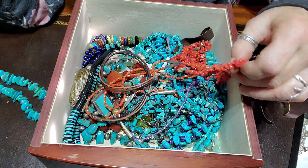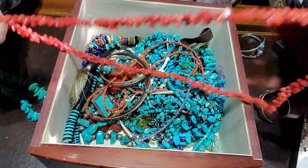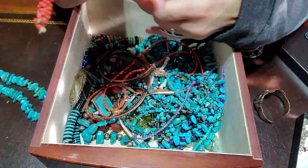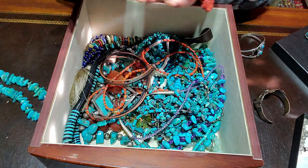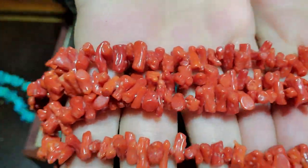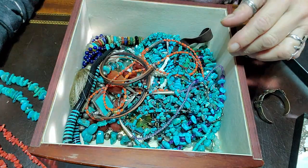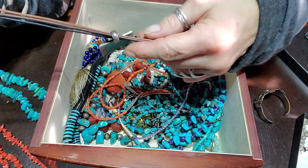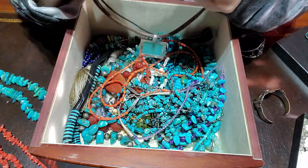This is just a coral strand — it looks like natural coral; I don't think it's dyed, but I could be wrong. It's just a really long necklace, beautiful. I could probably let this one go — I haven't worn this forever and ever.